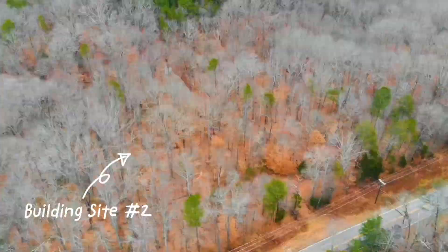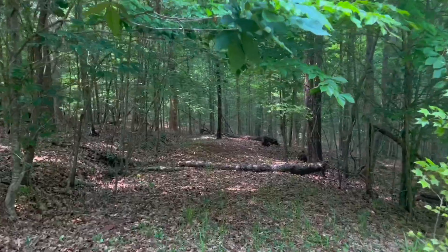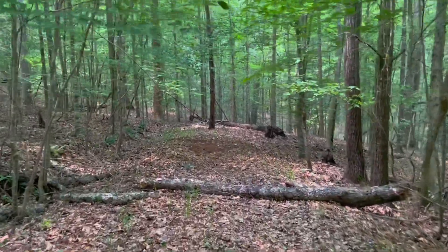Checking over here at building site number two, this is where you're going to have the most space to build. This is also where the septic tank is located.